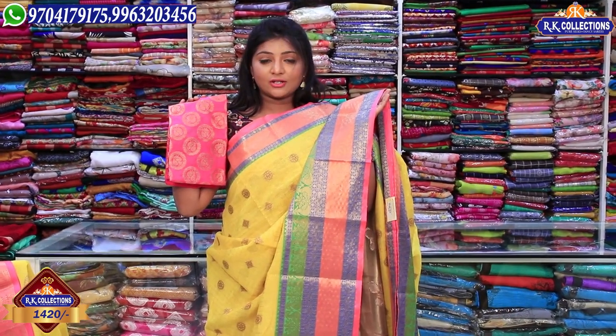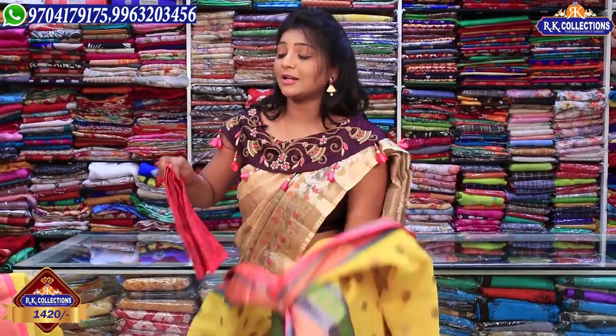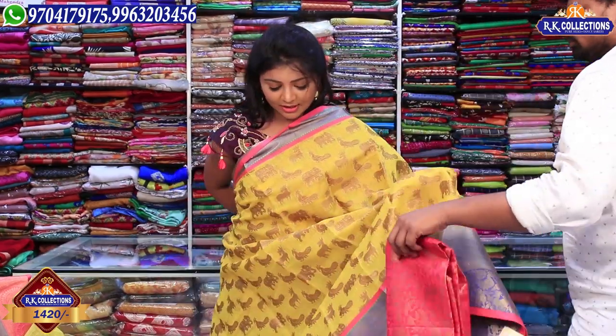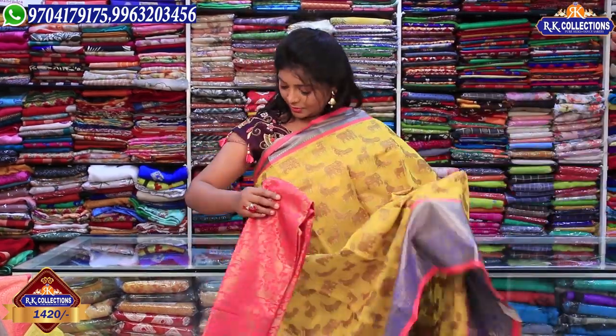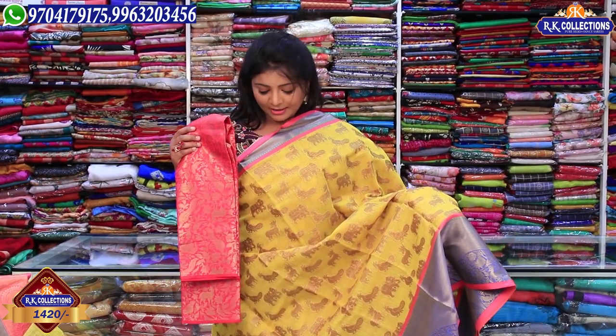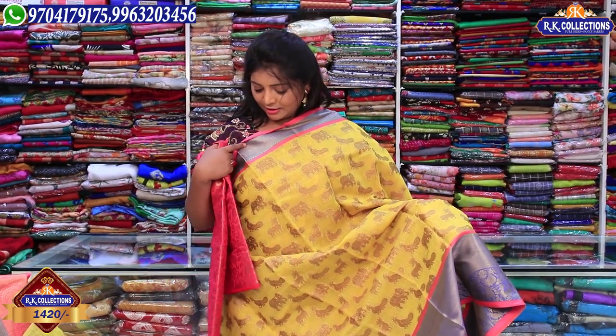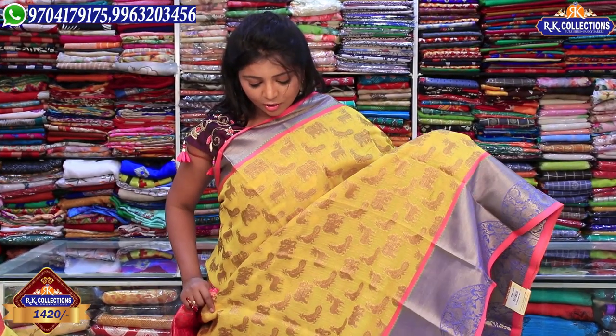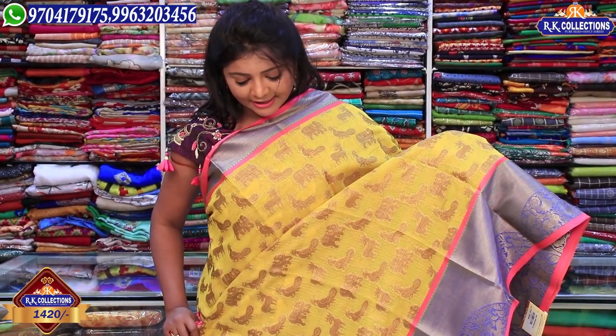We have a lot of wholesale products available. Next, we have a blue color combination with this saree. We also have a pink color combination blouse, and a blue and pink color combination. The first color combination features a complete animal design.